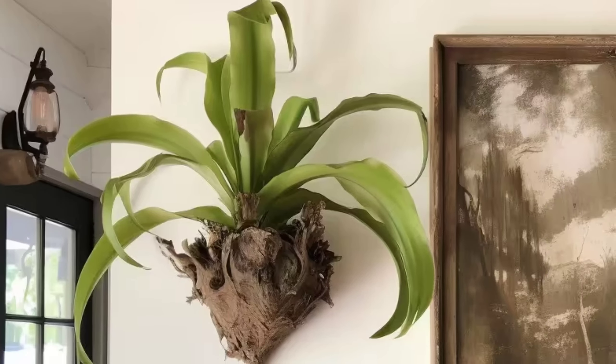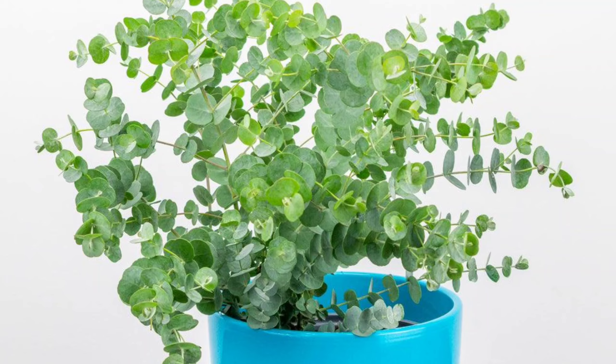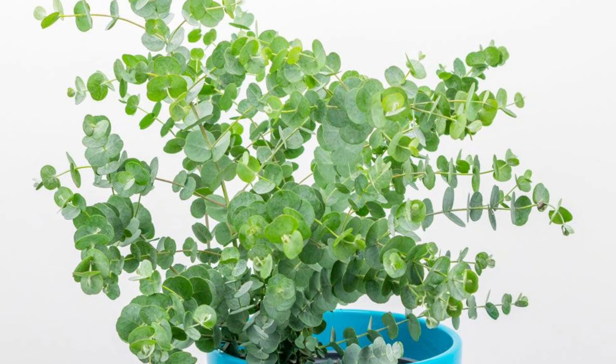Eucalyptus: Native to Australia, eucalyptus falls under the tall houseplant category with fragrant leaves. When grown indoors, it adapts well when potted in well-draining soil with exposure to bright sunlight. If you want to keep it small, prune it now and then, and make sure to pick a species adaptable to indoors.